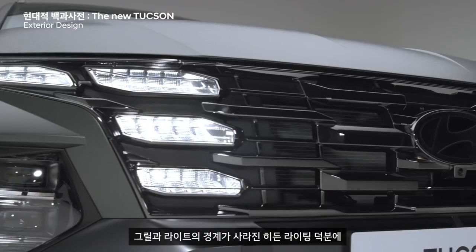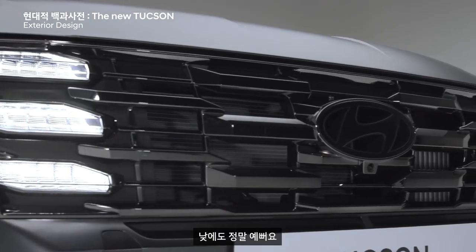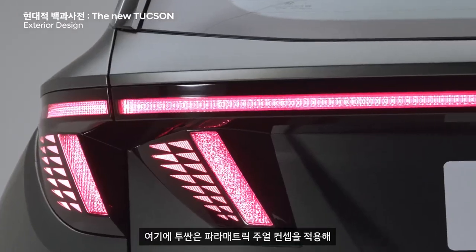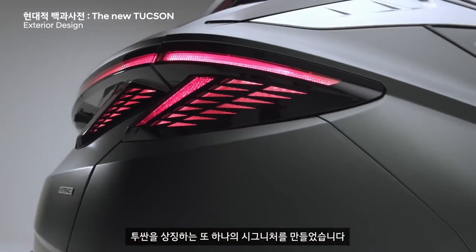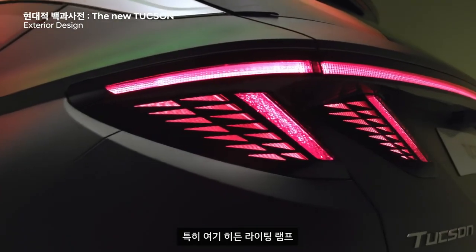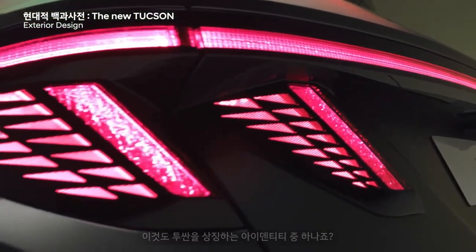Redesigned alloy wheels further accentuate the car's dynamism and enhance its overall proportions. At the rear, the skid plates are integrated into the bumper moulding and enlarged horizontally, reinforcing the impression of a wider wheelbase. The sleek, rigid form of the rear end seamlessly echoes the front, conveying a sense of stability and balance.